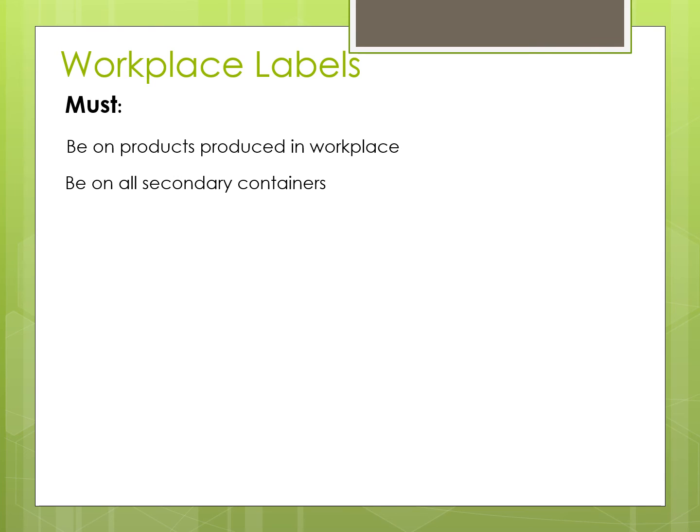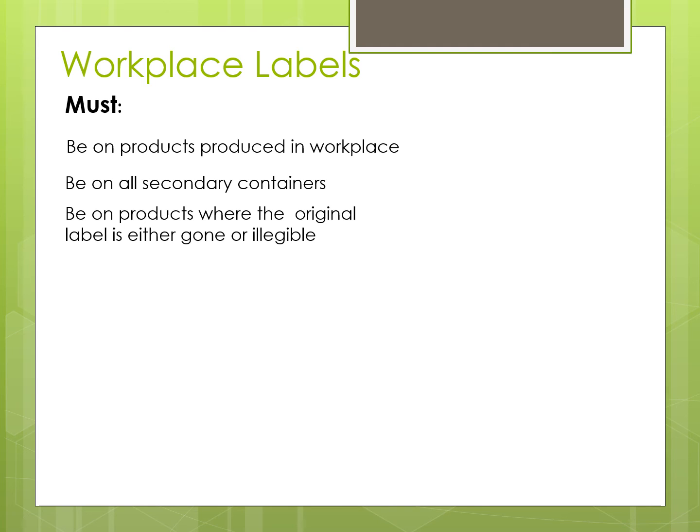Now, moving on to the next kind: workplace labels. If the hazardous material has been made in the workplace or transferred to another container, they must have their own label. Even if there is already one from the supplier, if it becomes lost or illegible, it has to be replaced.